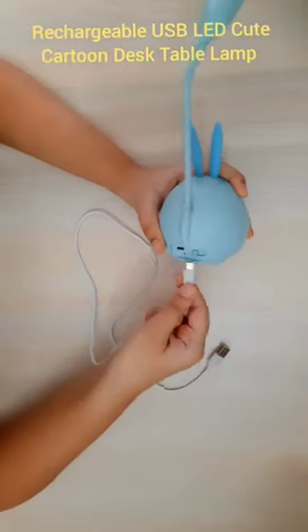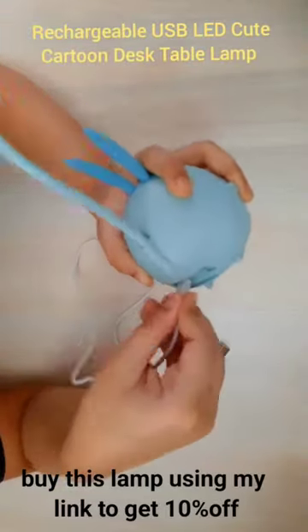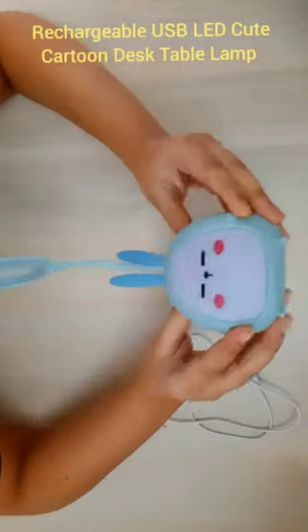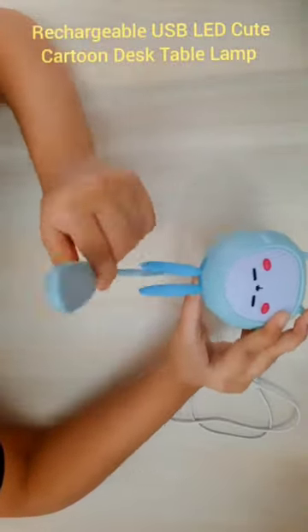The soft, warm light is easy on the eyes, making those late-night study sessions less strenuous. And guess what? It's energy efficient, too. Say goodbye to hefty electricity bills.